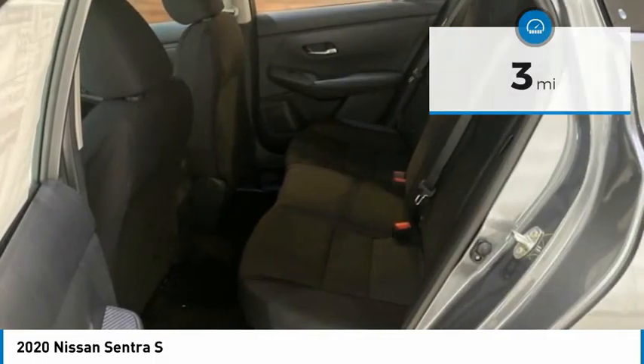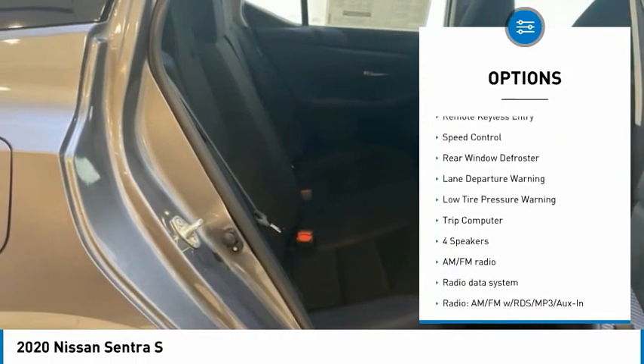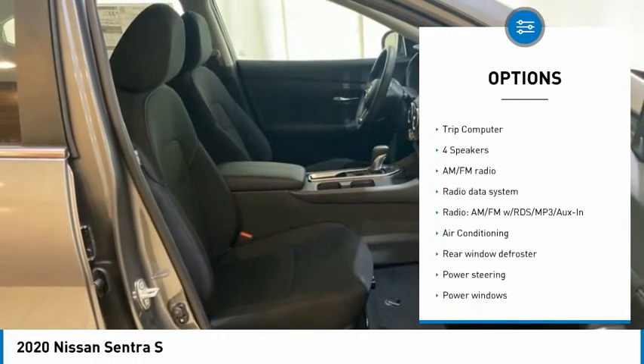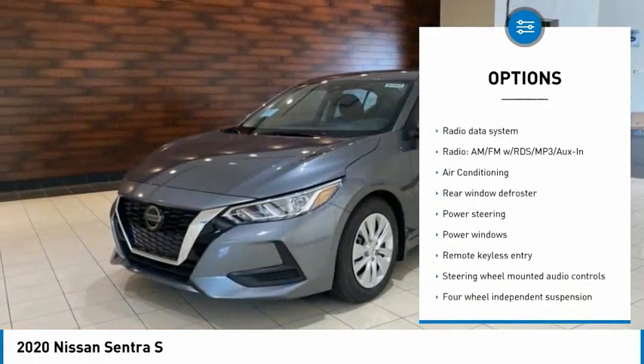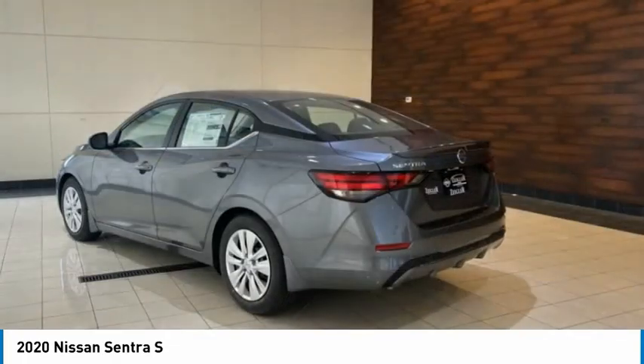Here are some of this vehicle's great options: electronic stability control, rear spoiler, brake assist, traction control, remote keyless entry, speed control, rear window defroster, lane departure warning, low tire pressure warning, and trip computer.